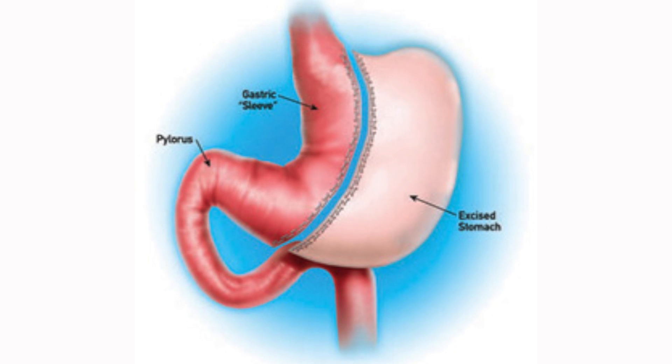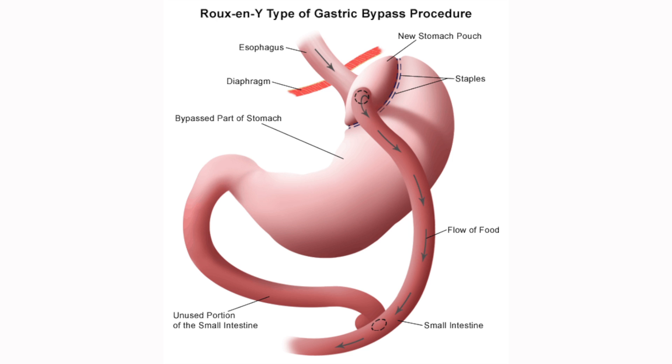Sleeve gastrectomy is an operation that removes three-quarters of the stomach, and it works not only by making the stomach smaller, but also by removing some of the hormones that can impact your hunger and response to food. And gastric bypass not only bypasses most of the stomach, but also a portion of the intestine, thereby not only changing how your body responds to and digests the food, but how you absorb some of those things. So each one of these operations has a different mechanism or additional mechanisms by which it works.